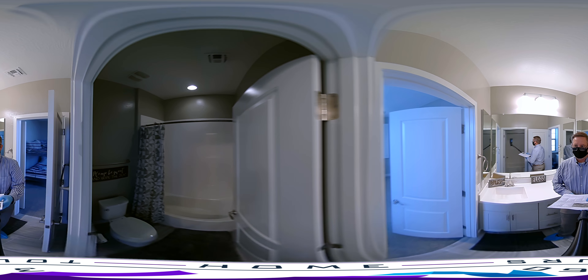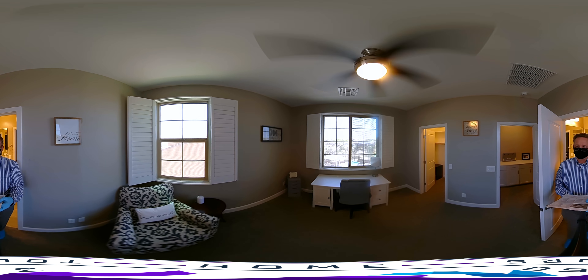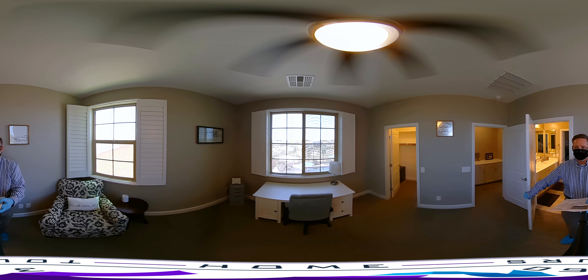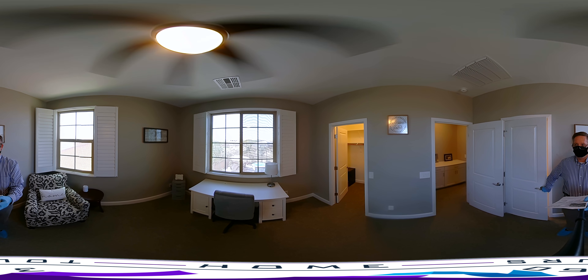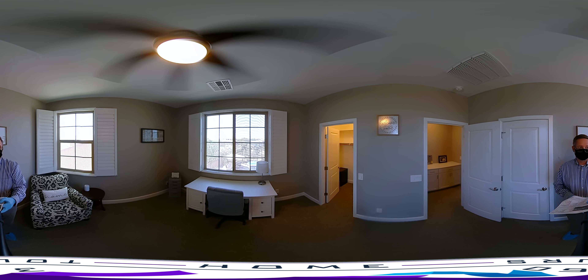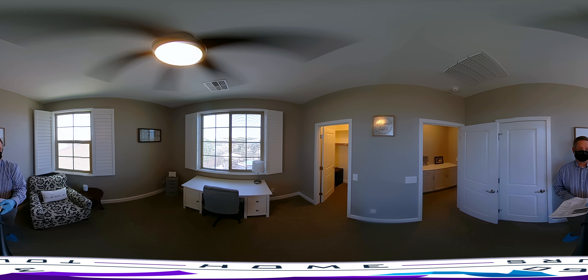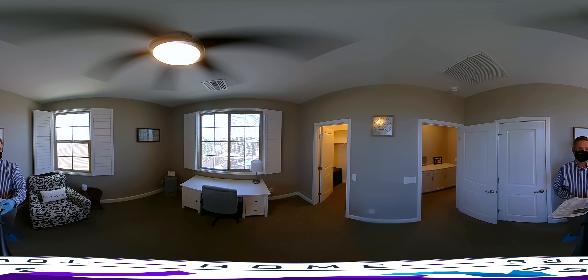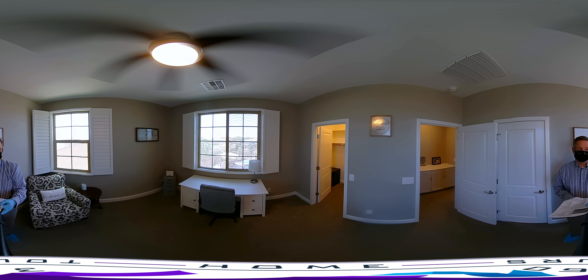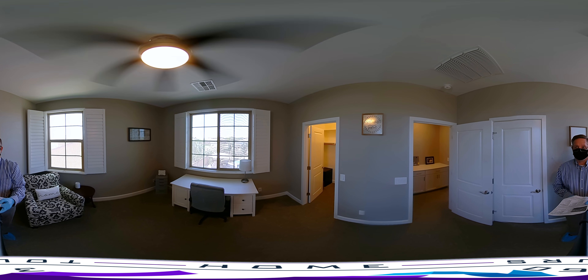Now we move into bedroom four — the last of the secondary bedrooms in this house. It has nice big oversized walk-in closets, and this room in particular has a lot of beautiful light with several windows. The shutters show how much light can be brought in, really bringing the inside out and giving you a feel of spaciousness. There's also plenty of storage in the hallway.